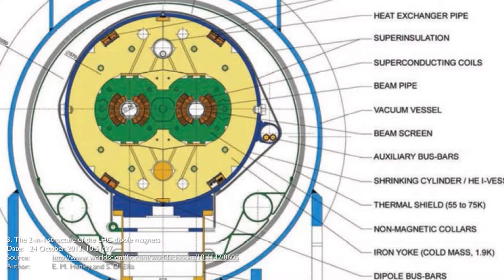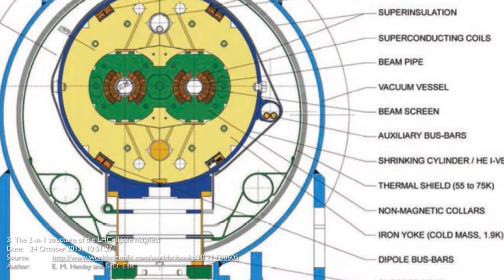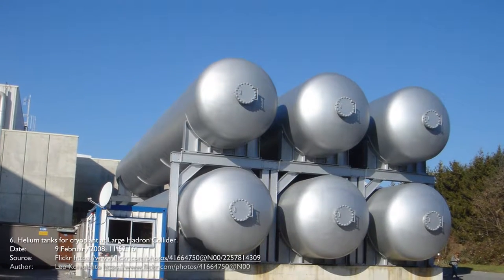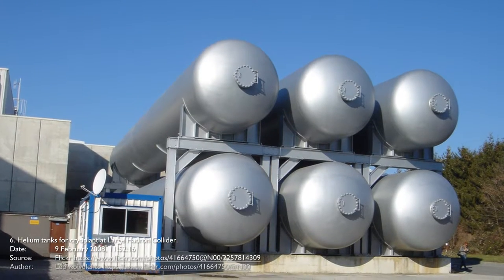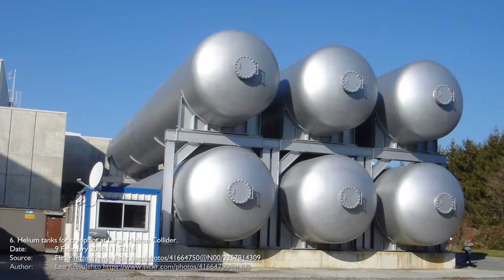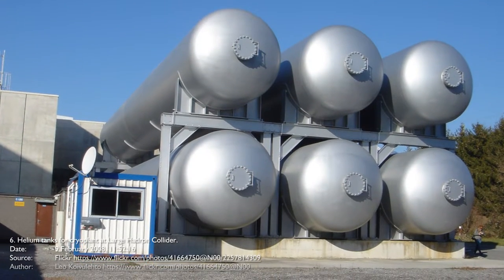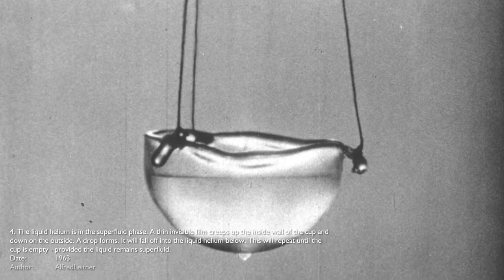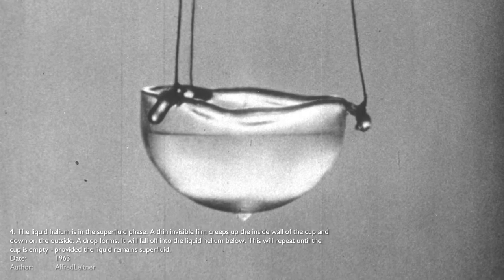There are over 1,600 superconducting magnets in total installed in the Large Hadron Collider. Most of these magnets weigh over 27 tons and are made of copper-clad niobium titanium. 96 tons of superfluid helium-4 is needed to keep these magnets at their 1.9 Kelvin or -271.25 Celsius operating temperature.